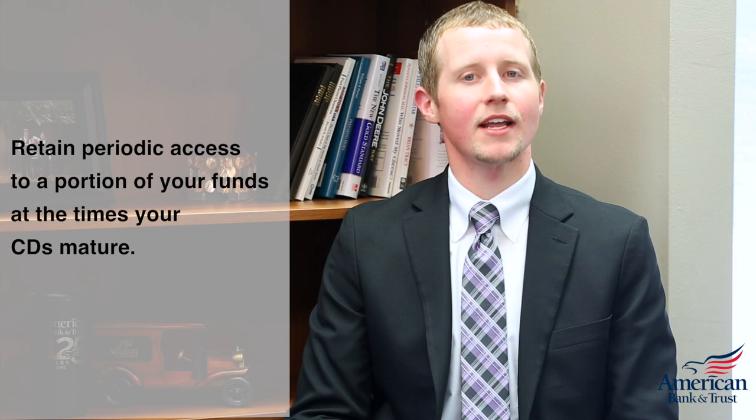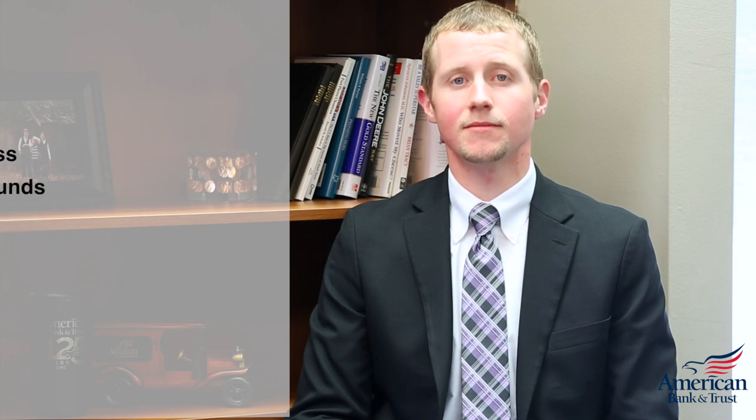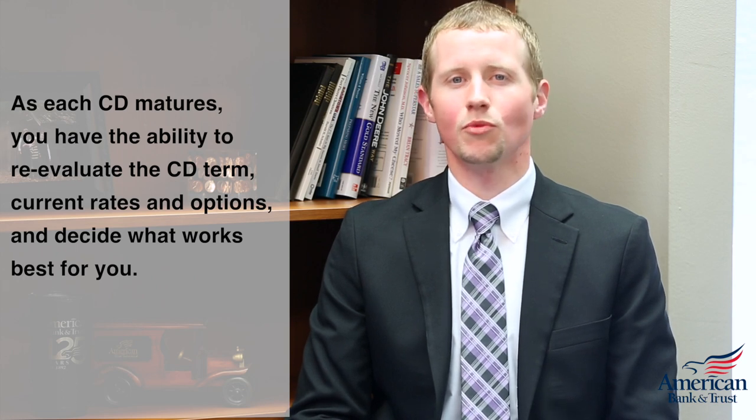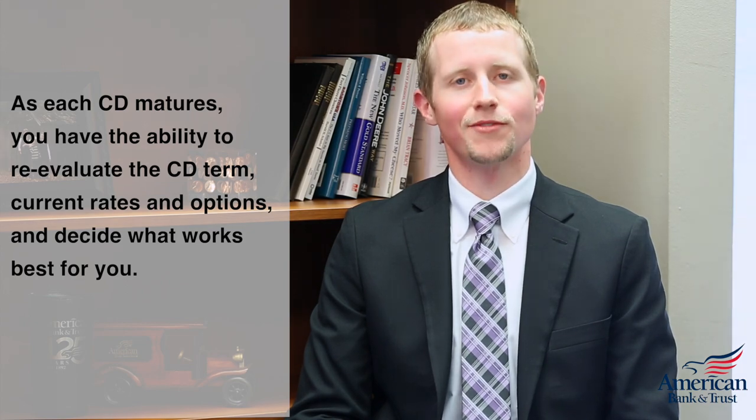3. Retain periodic access to a portion of your funds at the times your CDs mature. 4. As each CD matures, you will have the ability to re-evaluate that CD term, current rates, and options and decide what works best for you.